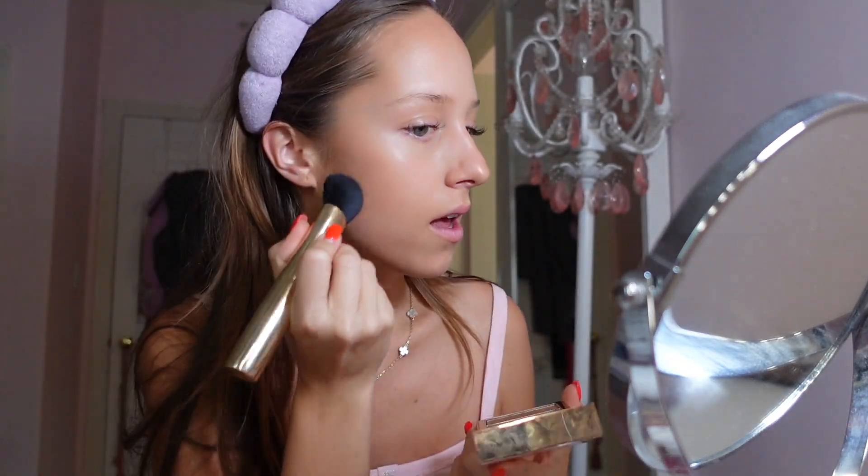Next we go in with the Patrick Ta stuff. He says you're supposed to start out with the wet and then go in with the dry. That really freaks me out, but I'm going to try to listen to him because he's a makeup artist and I just love him.